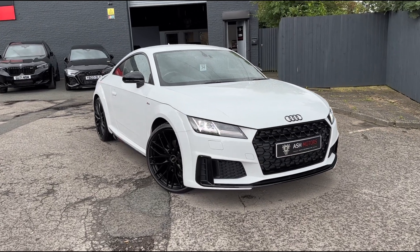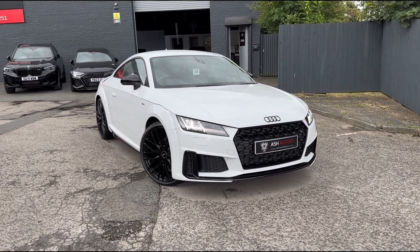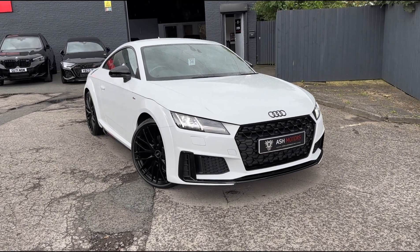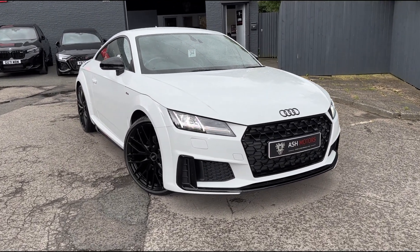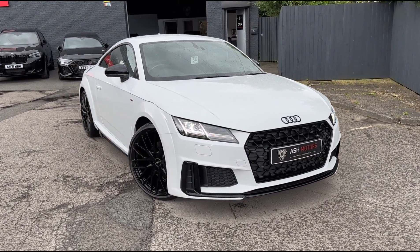You're joining me on this rather wet and horrible day as we take a look around this stunning 2019 Audi TT S-Line Black Edition that we've just taken into stock. This particular example has covered just 36,000 miles from new and has a full service history.